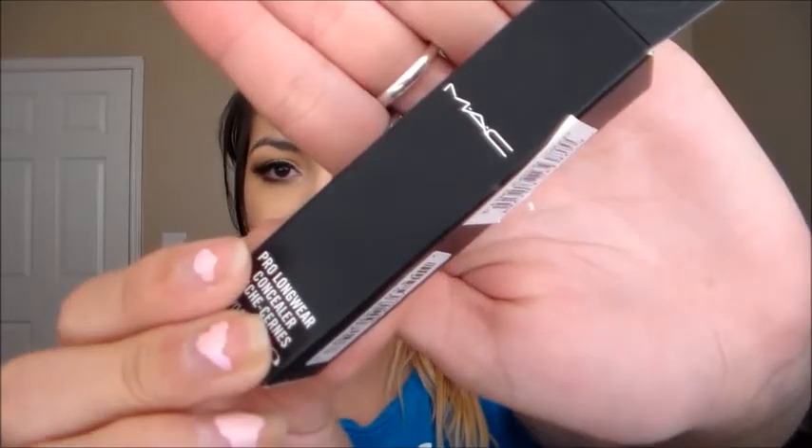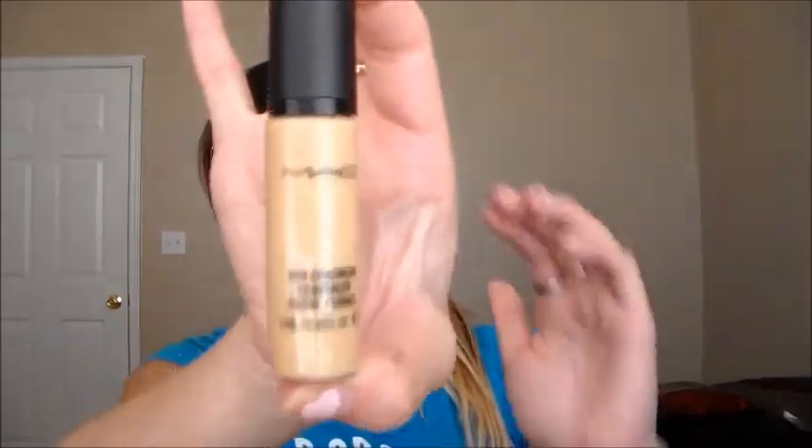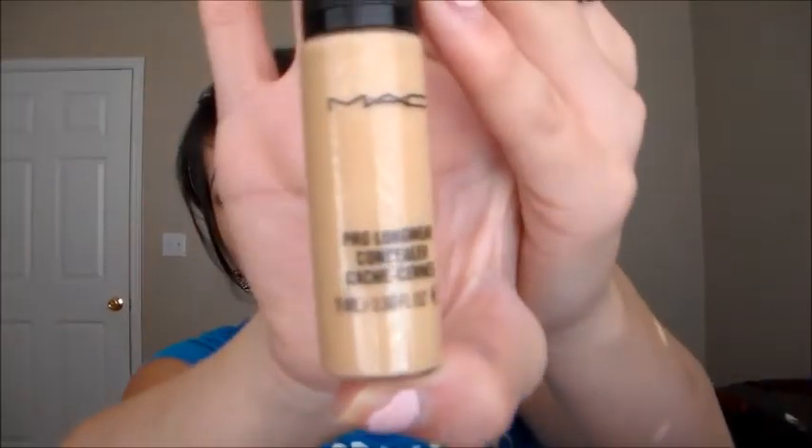I'm just going to start off with MAC considering I only got one thing, and it was a repurchase of my MAC Pro Longwear Concealer in NC20. I always get this — it's my holy grail. It's very full coverage, covers dark circles and even blemishes. It's just a holy grail product that I probably won't ever not repurchase.